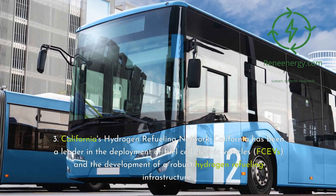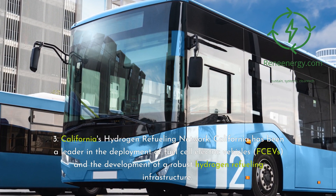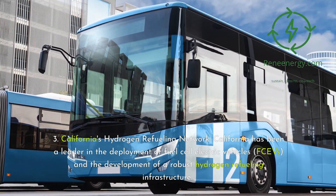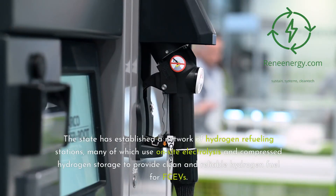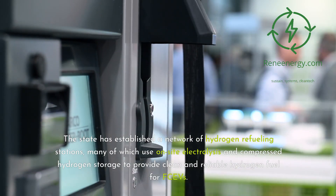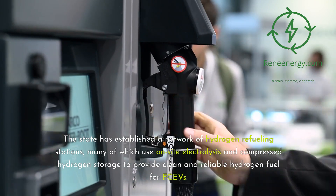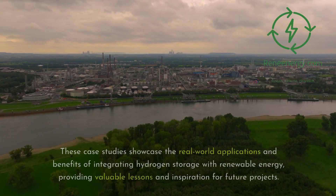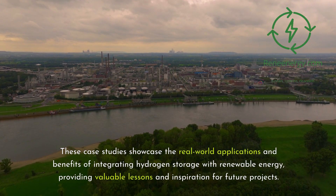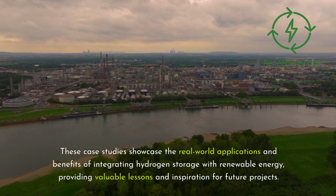Case study three: California's hydrogen refueling network. California has been a leader in the deployment of fuel cell electric vehicles (FCEVs) and the development of a robust hydrogen refueling infrastructure. The state has established a network of hydrogen refueling stations, many of which use on-site electrolysis and compressed hydrogen storage to provide clean and reliable hydrogen fuel for FCEVs. These case studies showcase real-world applications and benefits of integrating hydrogen storage with renewable energy.